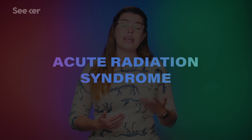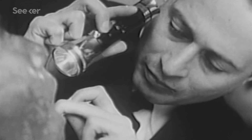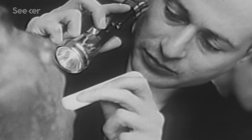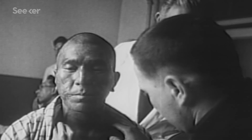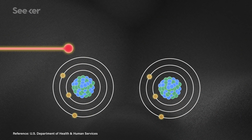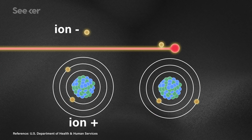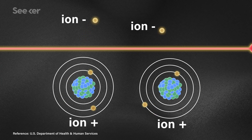What people experience when exposed to high doses of radiation is called acute radiation syndrome, also known as radiation sickness or radiation poisoning. The kind of radiation we're talking about is called ionizing radiation, meaning the particles doing the damage have enough energy that when they react with other atoms, they can remove electrons from that atom, causing it to become charged or ionized.